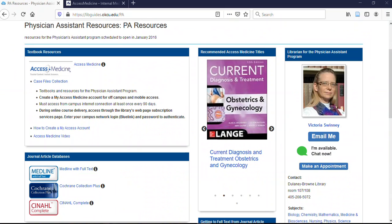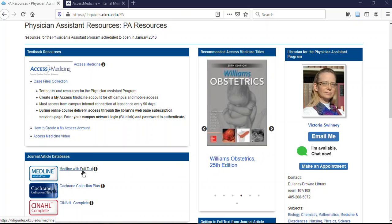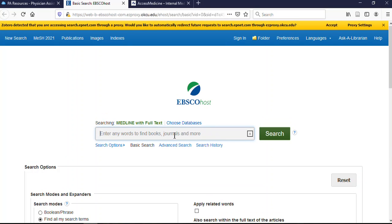Access Medicine is the most important resource we have — that's why it appears prominently on the left and in the scrolling pictures in the middle of the page, so you remember it's the main thing you're looking for for textbooks. If you're doing work on evidence-based medicine, you may also find the journal article databases useful. They all look similar, so let me show you one so you can see what it looks like.